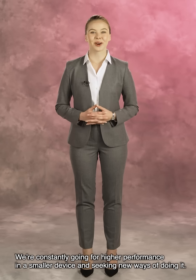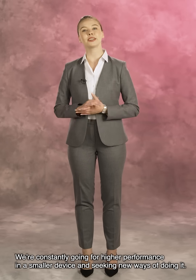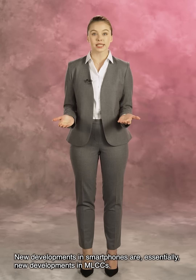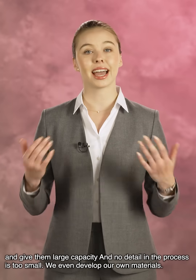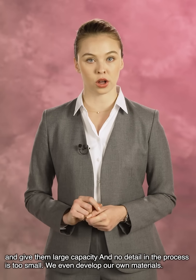We're constantly going for higher performance in a smaller device and seeking new ways of doing it. New developments in smartphones are essentially new developments in MLCCs. It's thanks to our outstanding technology that we at Tayo Yudin have been able to miniaturize our MLCCs and give them large capacitance. And no detail in the process is too small.